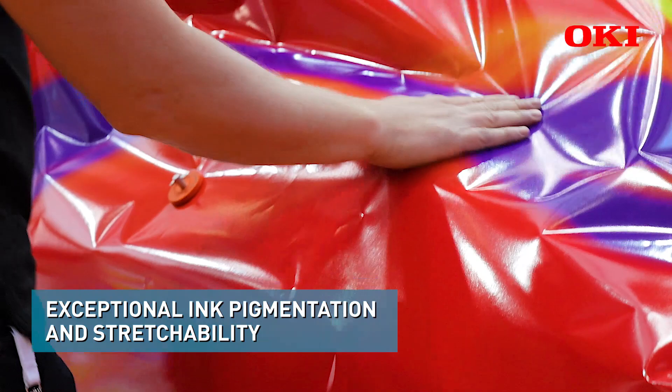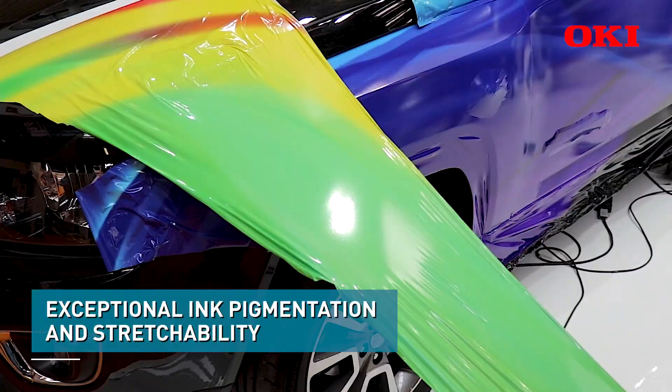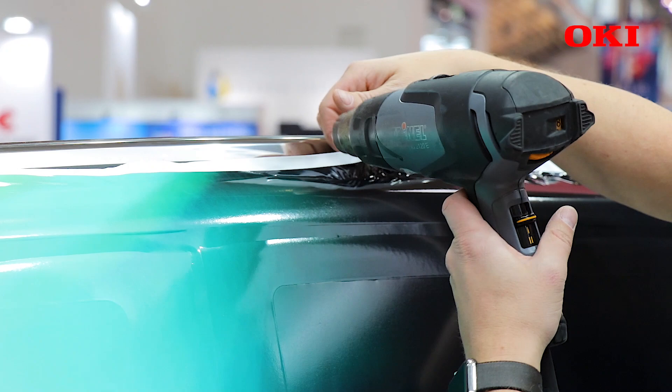When he is wrapping the vinyl and brings that 3D onto the car, then he will see that our ink is following — that we can stretch that media much higher than the others.